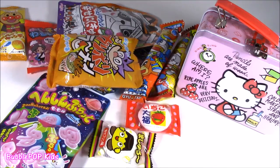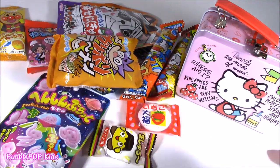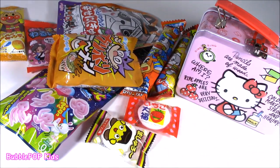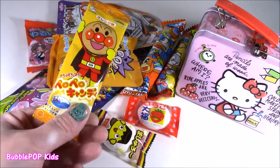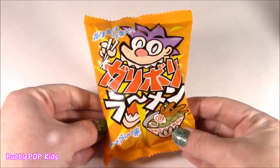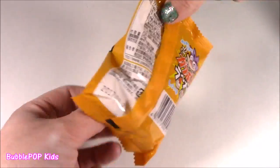Little bubble teens, we don't have any squishies today. We just got tons of candy — mystery candy. I don't know what this is, but let's open it, give it a little taste and see if it's good. Bubble, we're starting with this one because it is the weirdest thing I've ever seen, so we're starting with it.